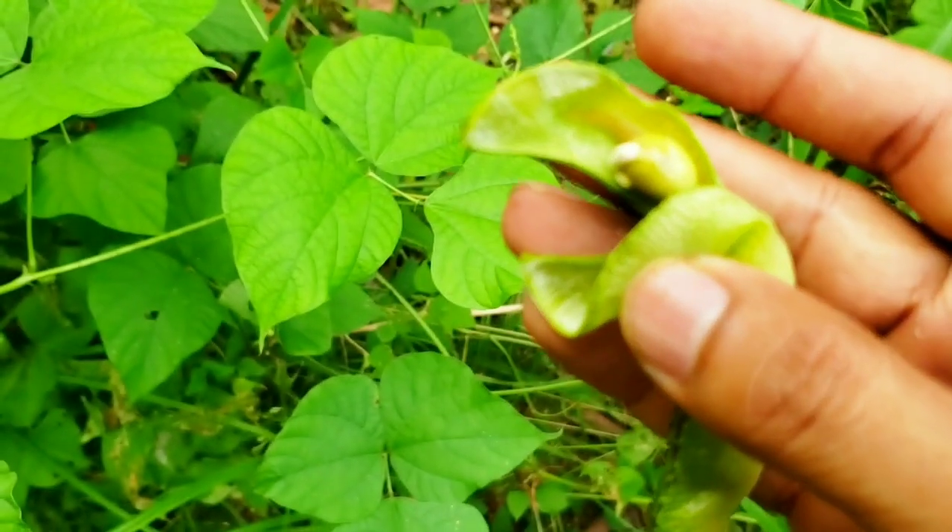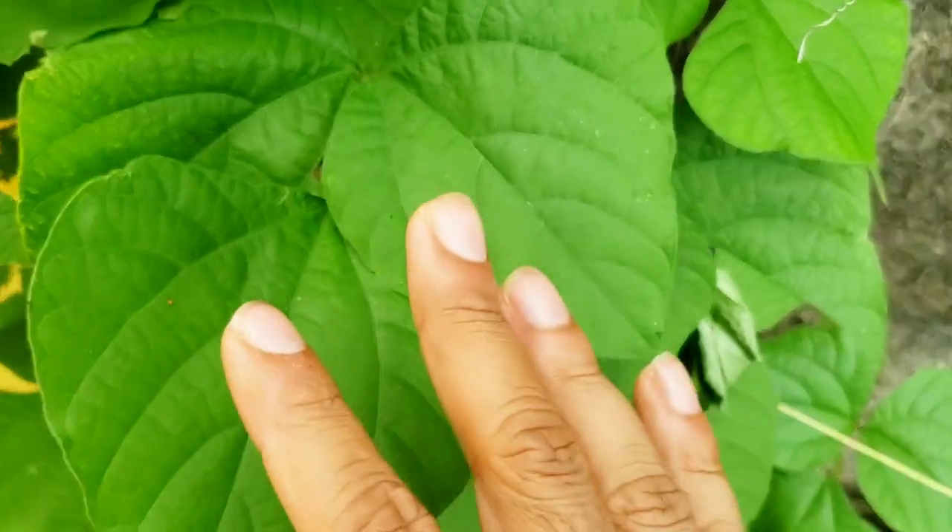Pole beans means they don't just grow up on their own the way a contender bean or string bean would. These beans normally need some kind of structure to go up. In commercial farming they'll use lengths of bamboo or any kind of wood, or even a net or string trellis. In the Three Sisters method of gardening — which is an amazing method if you want to remain 100% organic and keep outside inputs to a minimum — you use the plant you're already growing as the support structure.